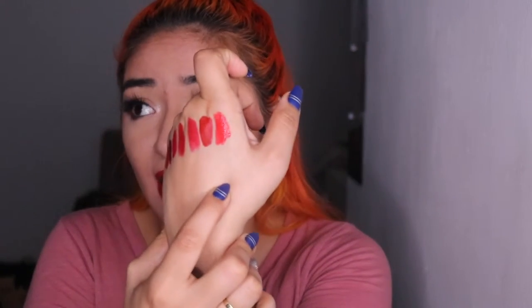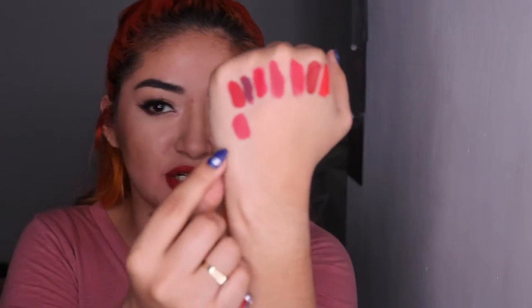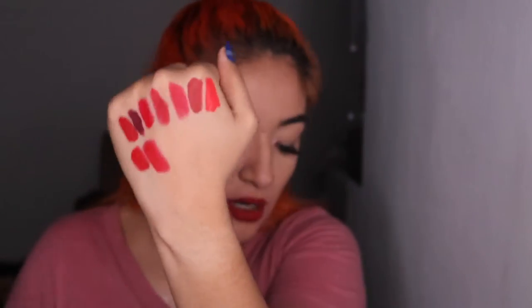This one is from Color Pop and it's like a really really bright orange — I pass. I'm not a person who likes wearing orange colors on my lips; I'm more of a true-tone blue, honestly speaking. Then I have the Smashbox and this one is like a nice, nice red — definitely a blue undertone on the red.